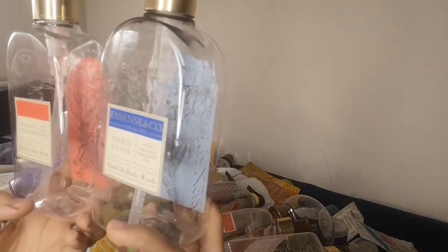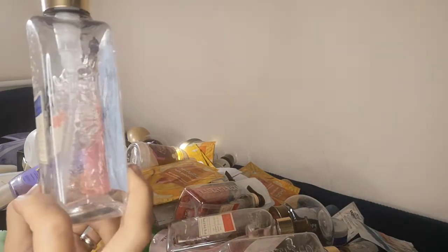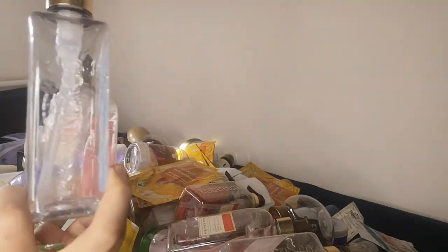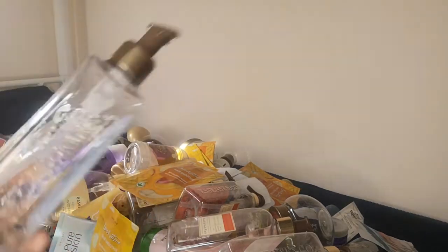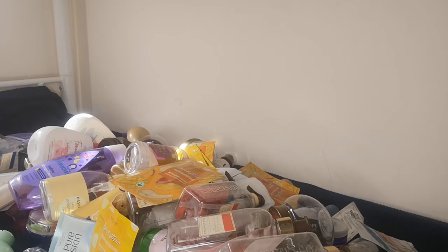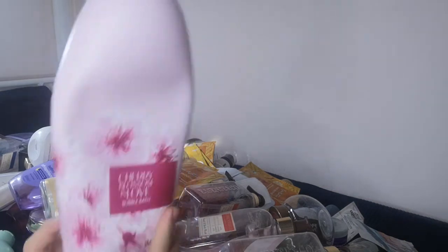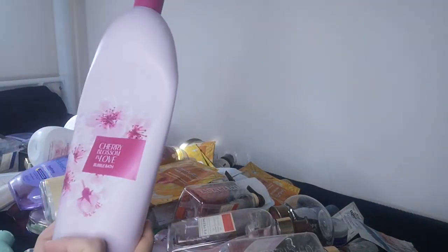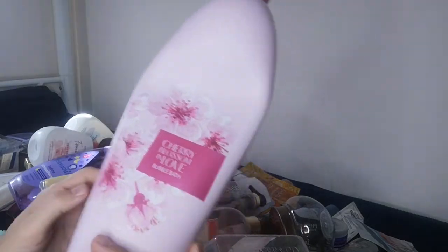From Essence and Co, I also have the orris sage and the pink pepper and rhubarb versions. I prefer both; the sage one smells a bit more fresh, leaning slightly masculine, but it's a nice one. I repurpose most of the bottles — for example, the cherry blossom in love bubble bath in 750ml. I use it both as bubble bath and as hand soap, refilling one of the empty pump bottles. I'm not really a fan of taking baths; I prefer showers because they're faster.